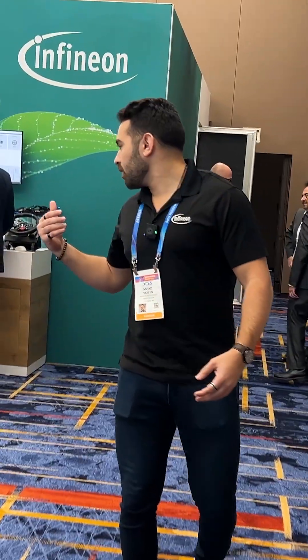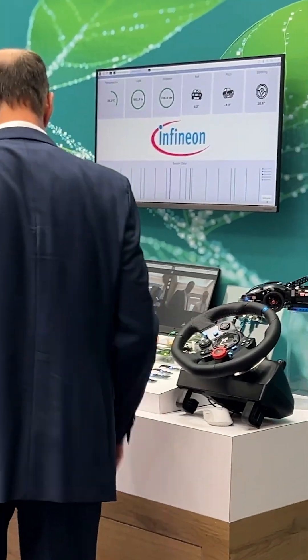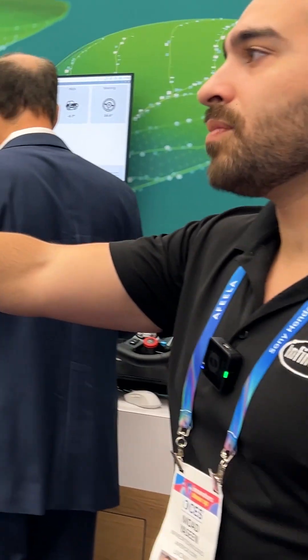And in the back here, we have our demo showcasing our ethernet switches and PHYs and the future of technology for zonal architectures, as well as other solutions — the zone control units back here.